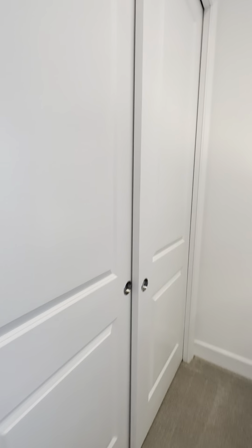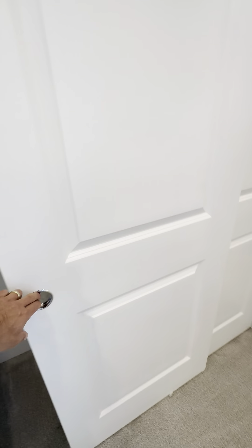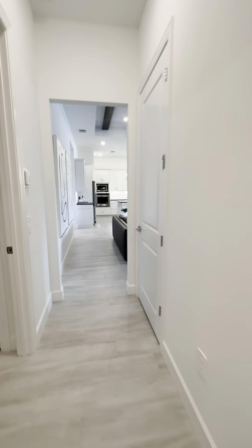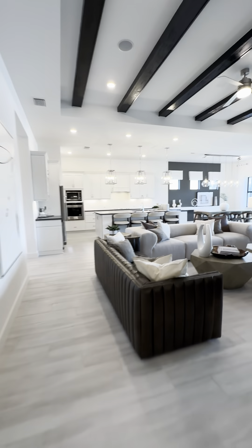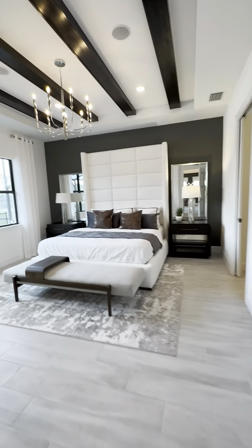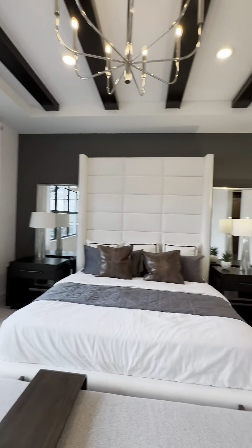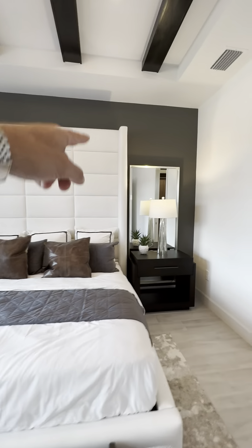These doors are a good idea — they don't have traditional hinged doors; they're almost like pocket doors, so they're not intrusive to the space of the room, especially since it's not the largest room. The primary bedroom is ginormous, naturally. I mean, look at the size of this headboard — it's huge.